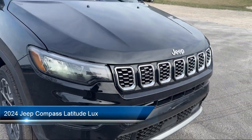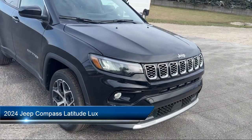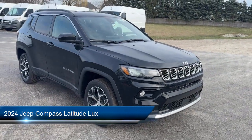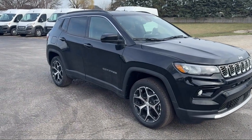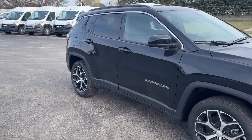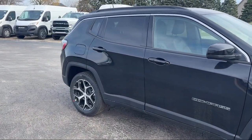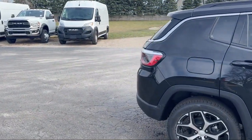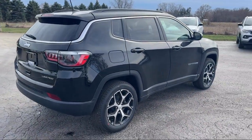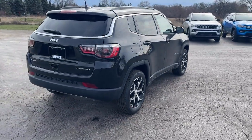It comes equipped with Parkview rear backup camera, rain-sensitive windshield wipers, leather steering wheel with auto tilt-away, 4G LTE Wi-Fi hotspot, rear spoiler, keyless entry, Sirius XM satellite radio, steering wheel controls, electronic stability control, and auto high-beam headlight control.